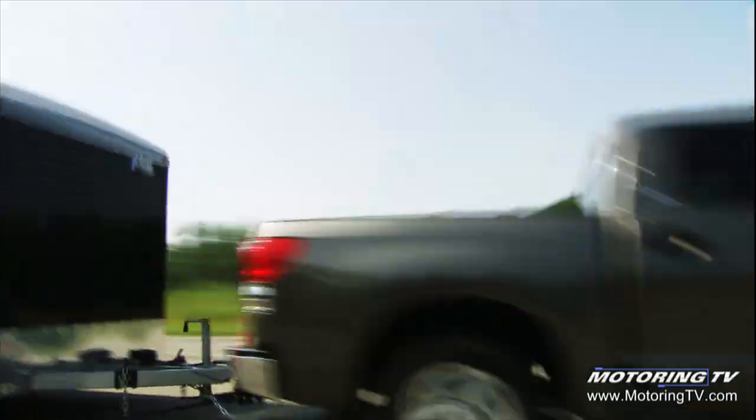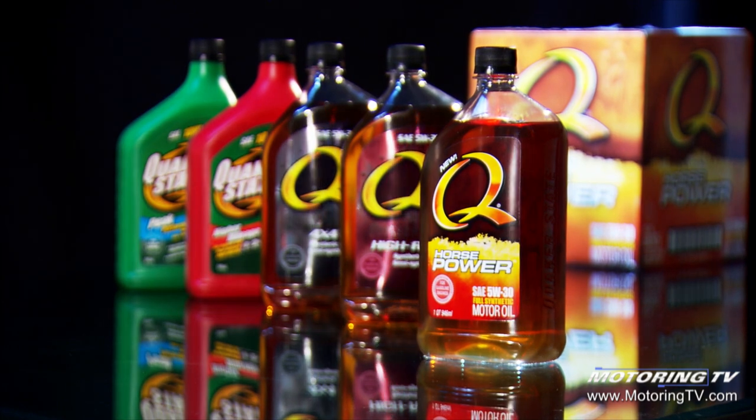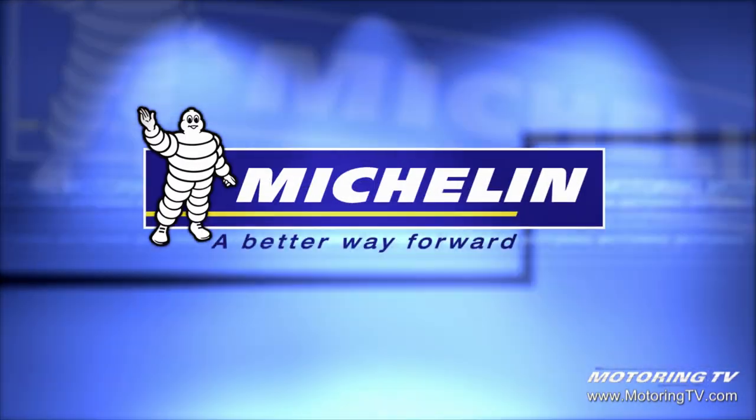Motoring 2009 on TSN is brought to you by the new Q Horsepower from Quaker State. Unleash all your horses and Michelin, a better way forward.